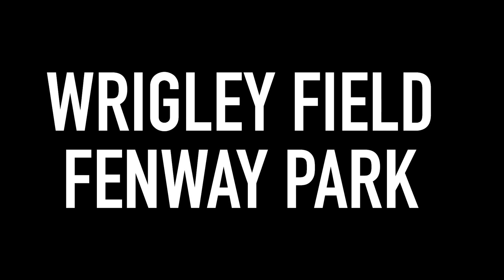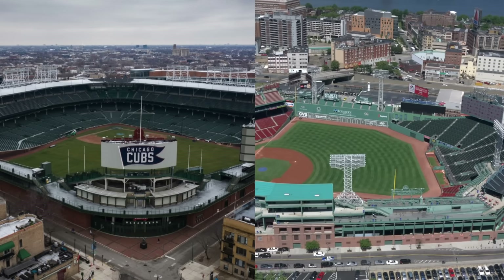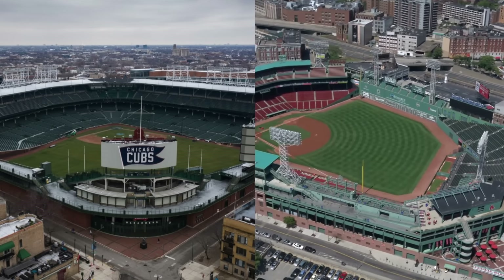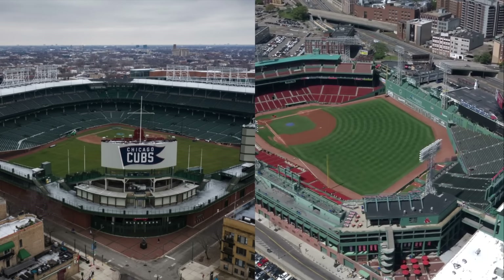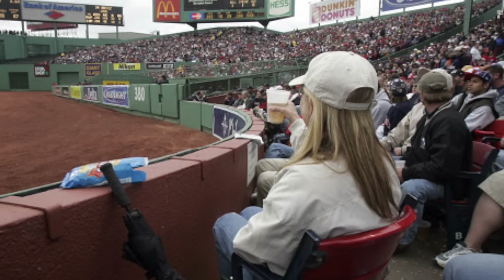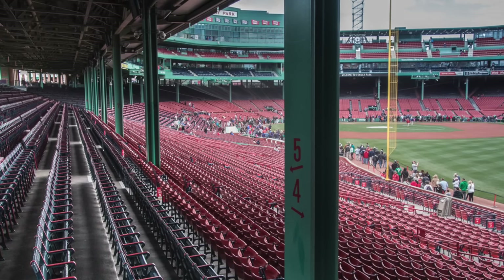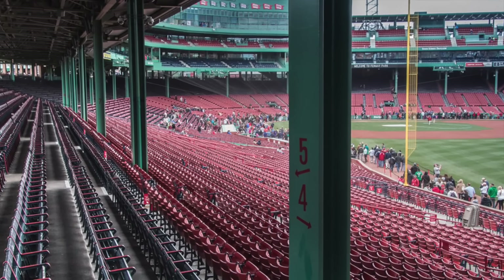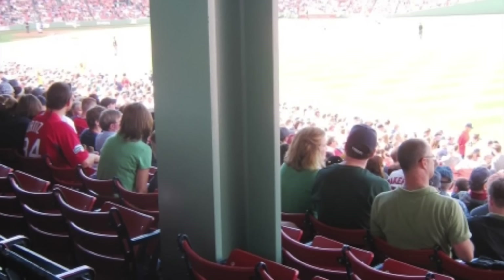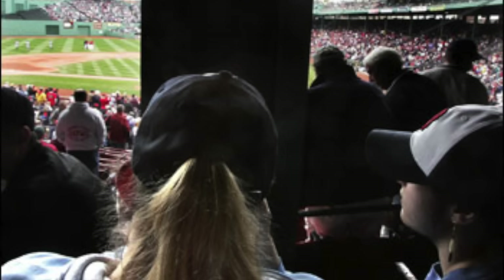And finally, the granddaddies of obstructed view seating. Old school engineers didn't have access to high-grade steel and concrete, so they did what they could, which was the use of poles in these over-100-year-old ballparks. Wrigley kind of has an excuse as the poles are holding up the grandstand and roof, but there are areas in the outfield of Fenway that really have no excuse. Two pieces of advice: never buy tickets from a scalper, and if you ever go to Wrigley or Fenway, make sure you check your view from the seats. Enjoy the slideshow.